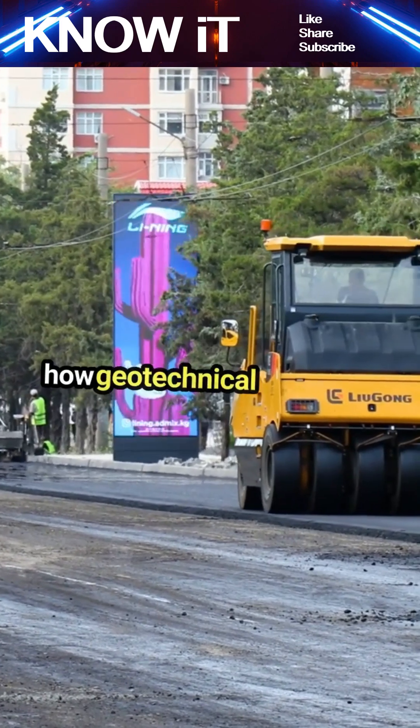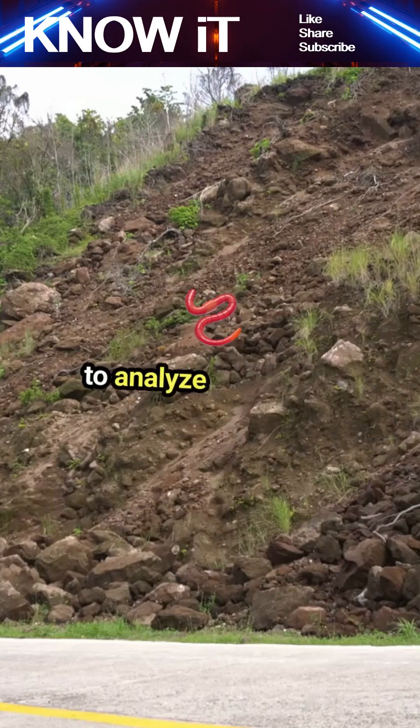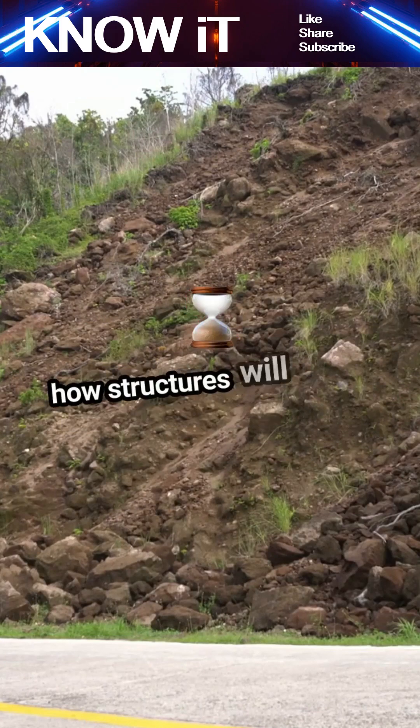One of the coolest aspects is how geotechnical engineers assess site conditions. They conduct tests like boring and sampling to analyze soil layers, which helps predict how structures will behave over time.